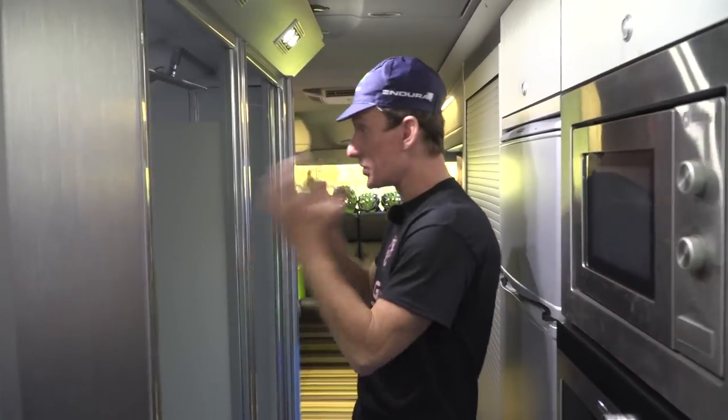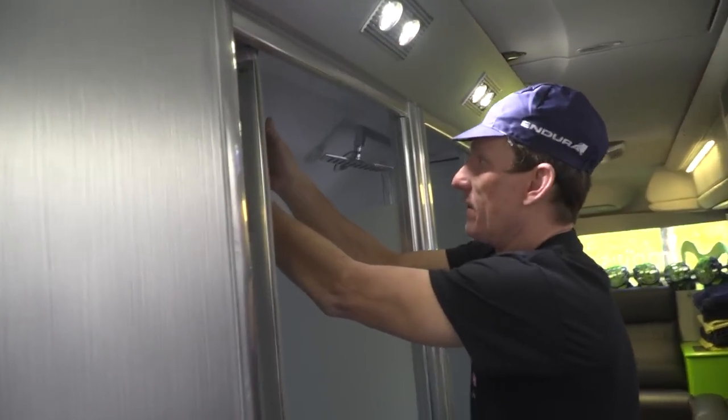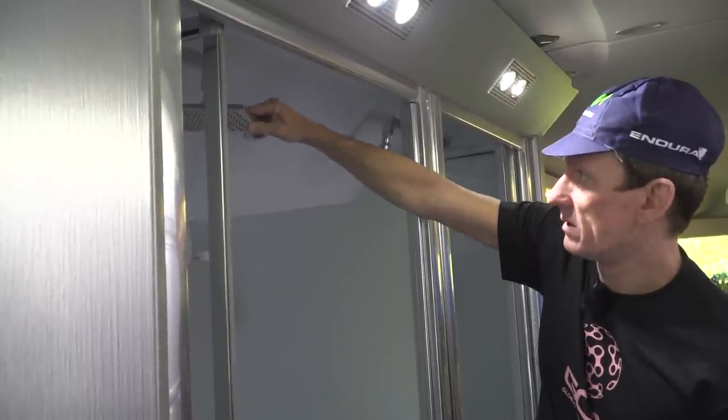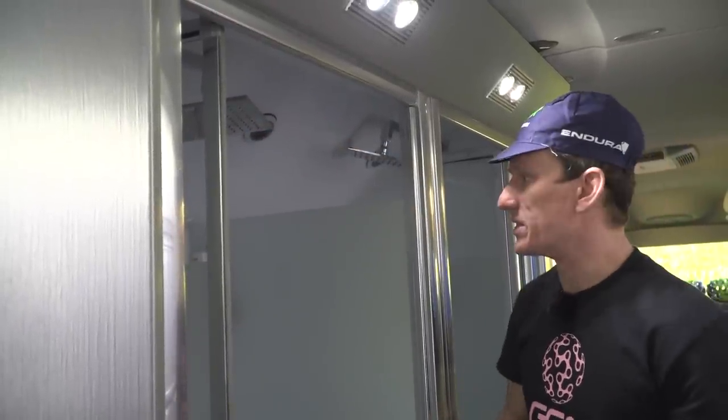Moving a little bit further from the kitchen, we've got the traditional two showers. Plenty of space. Very nice shower head — fully multi-positional. I like that — nice attention to detail, almost a mini home from home in terms of shower quality.